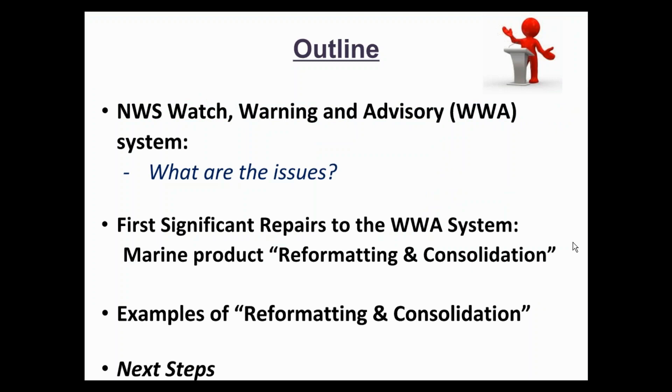Today, I will walk through the current system of watches, warnings, and advisories, and what we have learned about the ways people receive this information. We will then move into the specific proposals for simplification of the marine weather information, provide some background on the process and reasoning behind them, give some examples, and then outline what the next steps will be for consideration and implementation of these changes.